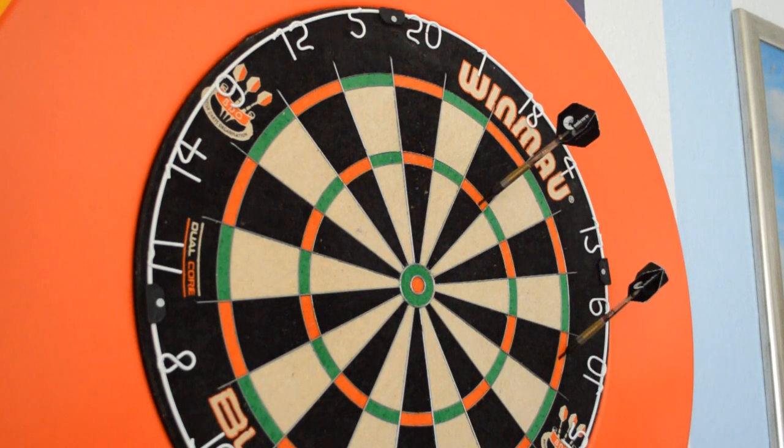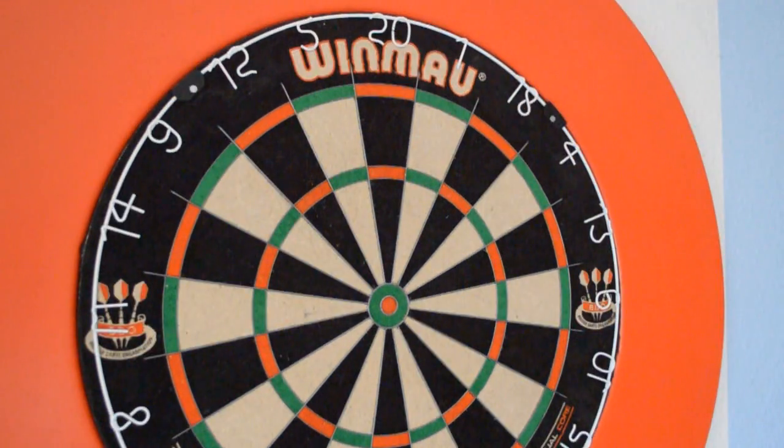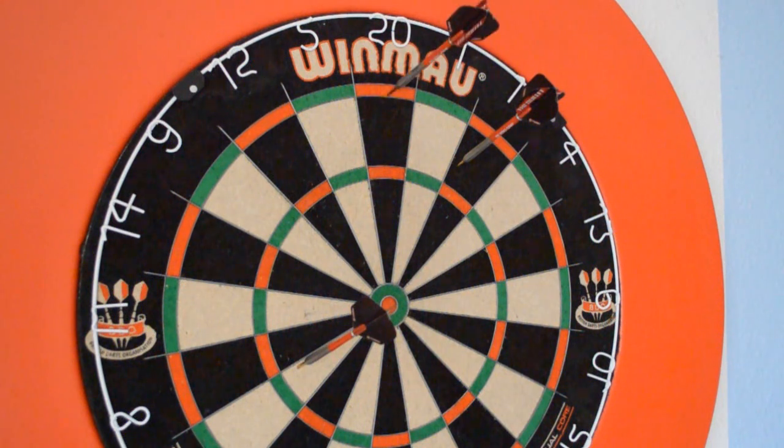Triple 18 and double 10 is also a great way to check out 74. If you don't hit the triple 18, you have 56 left and you can play single 16 and double 20.